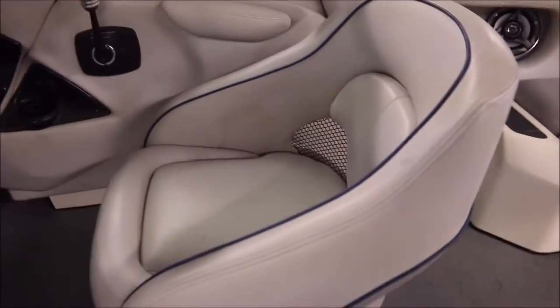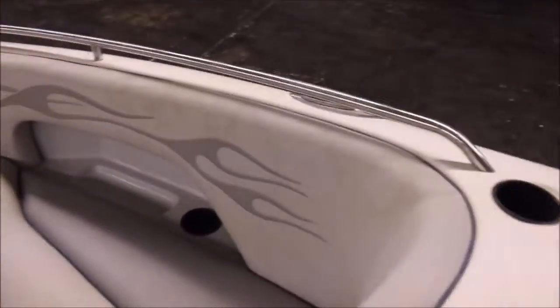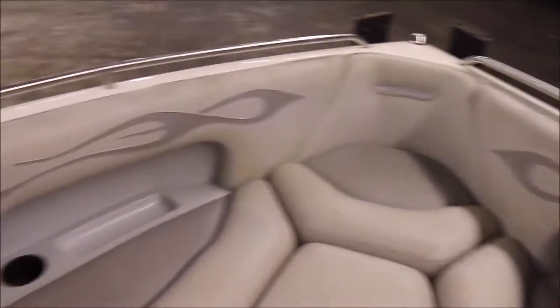There's the driver's chair — it's got the bolster on it as well. And then the front bow here — we have the cushion that makes it into kind of a layout space. And then of course it does have the walkthrough windshield.